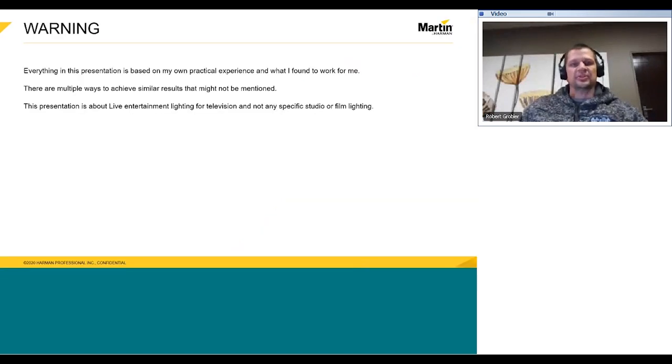Before we kick off, now is a good time to mention that everything in this presentation is based on my own practical experience and what I've found to work for me. I would like to acknowledge that there are a few ways to achieve a better or similar result that might not be mentioned. Please feel free to share those experiences with us when we get to the Q&A section, or you can share them via email or social media, any way you like.